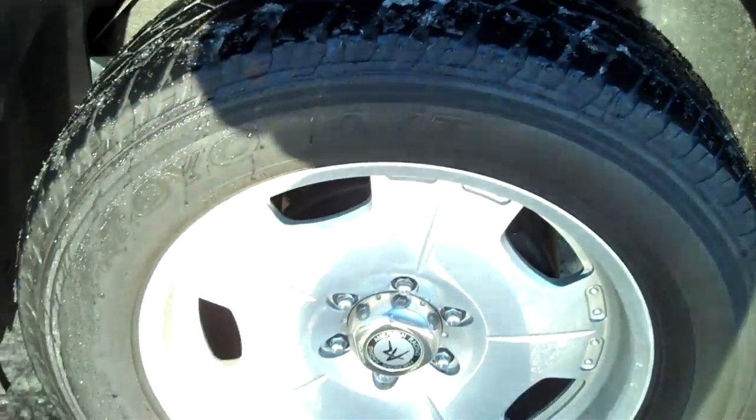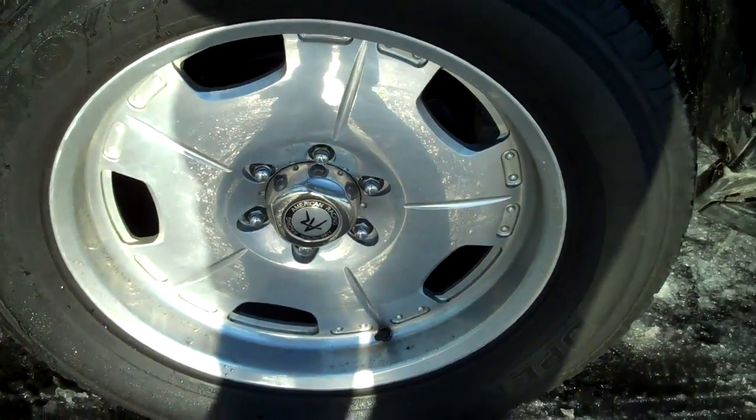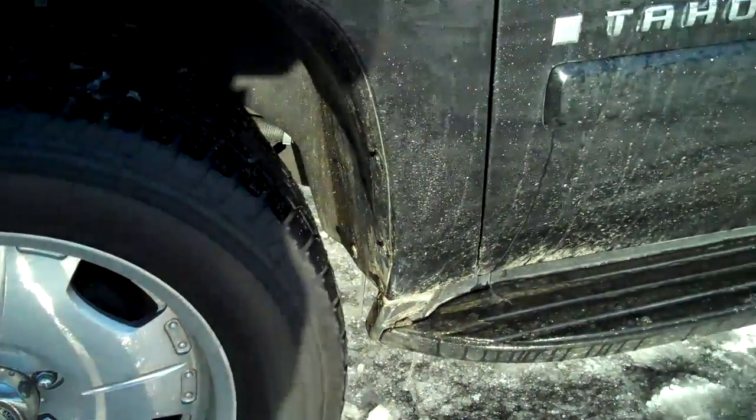Toyo tires, American Racing rims, real good aerodynamic look.